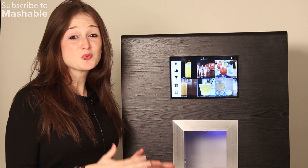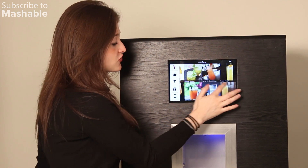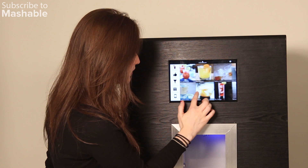This is actually really easy to use, just like an iPhone or any other touchscreen device. All you do is slide through the different drinks with pictures and you pick which one you like.